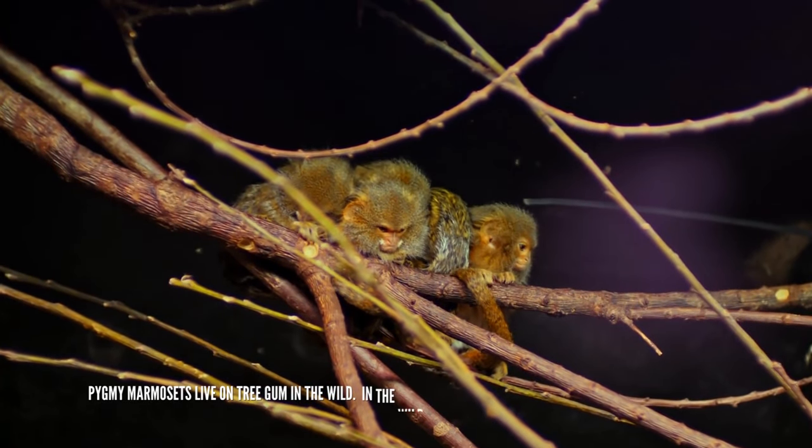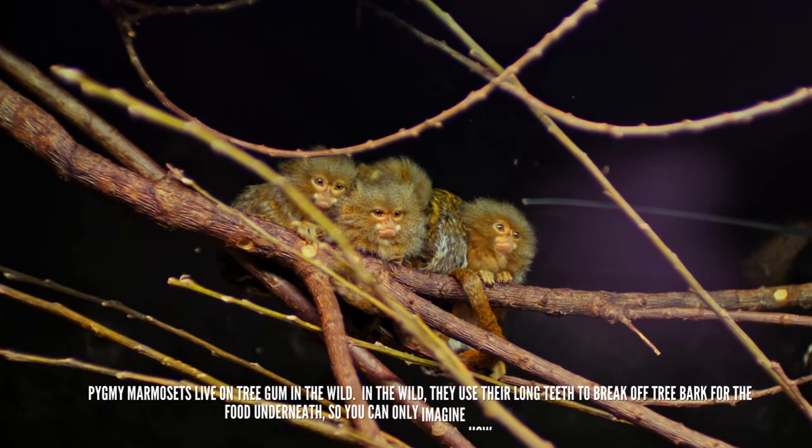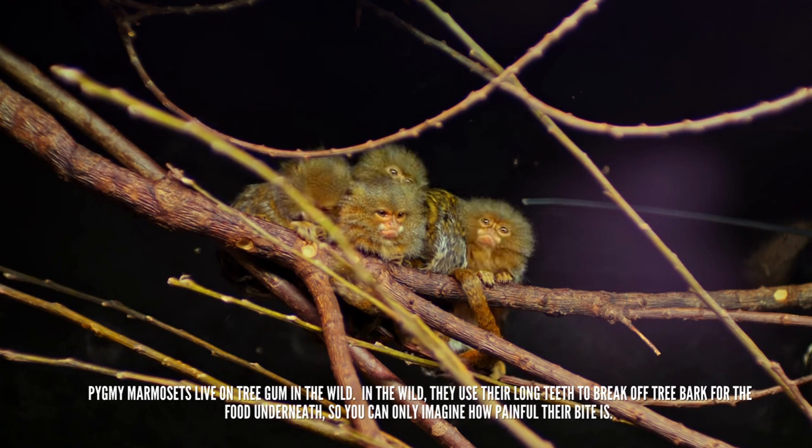Pygmy marmosets live on tree gum in the wild. They use their long teeth to break off tree bark for the food underneath, so you can only imagine how painful their bite is.